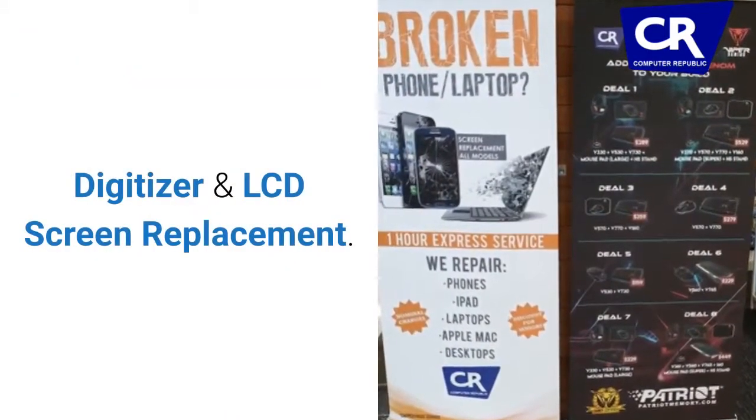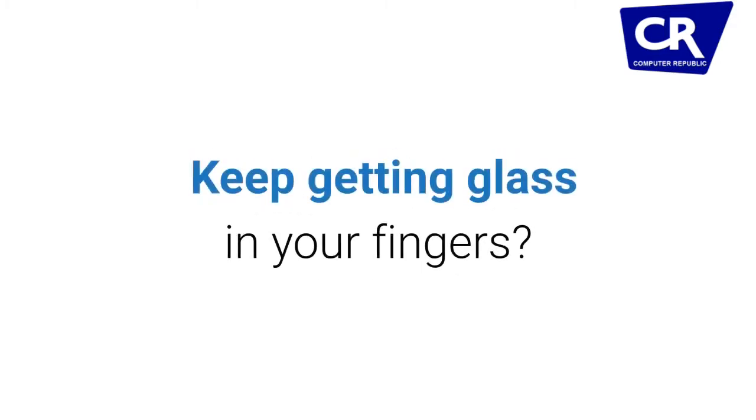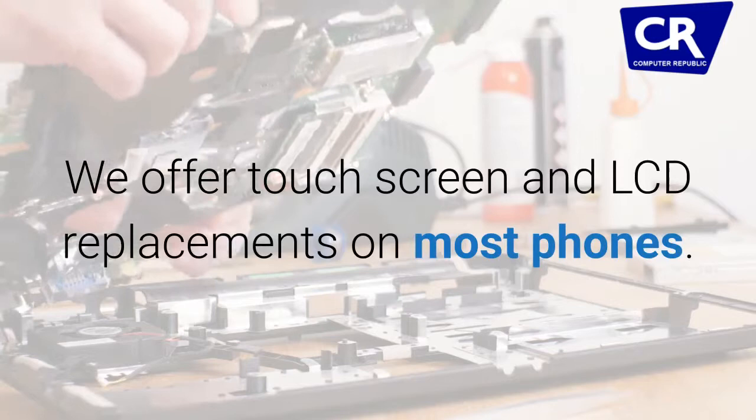Digitizer and LCD screen replacement. Touch screen not working? Keep getting glass in your fingers? We offer touch screen and LCD replacements on most phones.